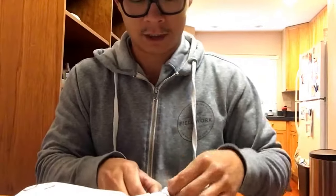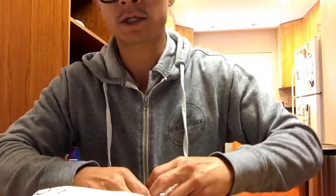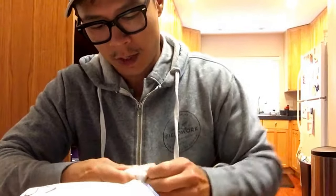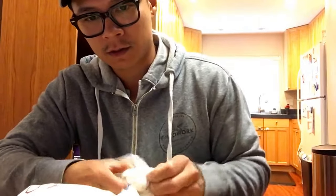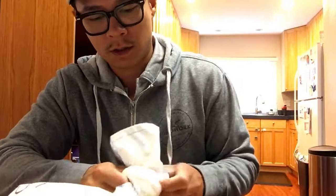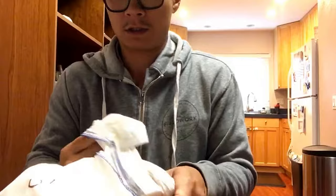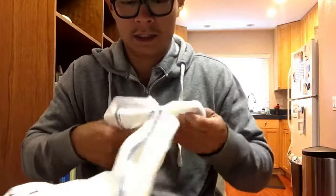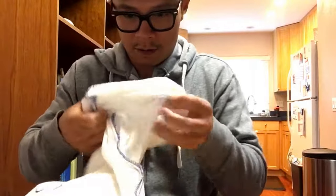No sort of packaging or anything like that on there. No sort of labeling in terms of paperwork and whatnot. It's all good because what's important is what's inside these bags.